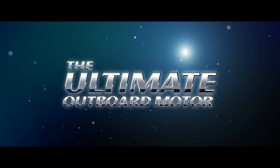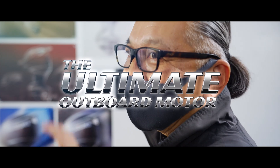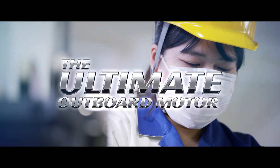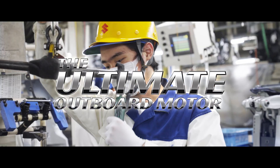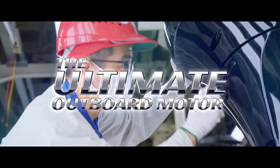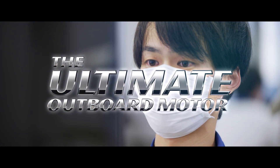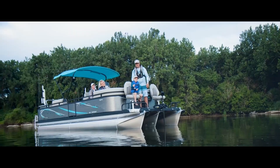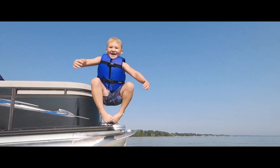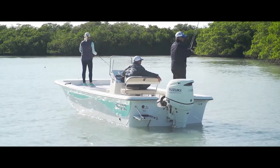The ultimate outboard motor. This slogan was created in Hamamatsu, Japan. It embodies the determination of all employees, salespeople and service staff involved in everything from development to production and aftercare services, to come together in solidarity to deliver inspiration and satisfaction through outboard motors to customers all over the world.